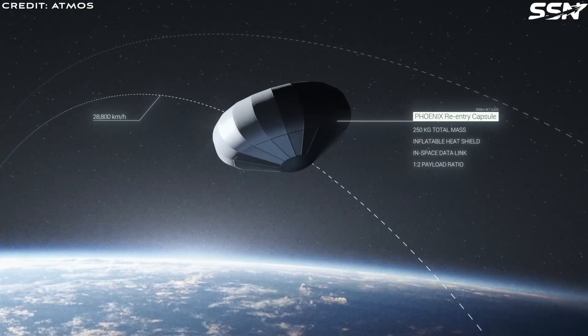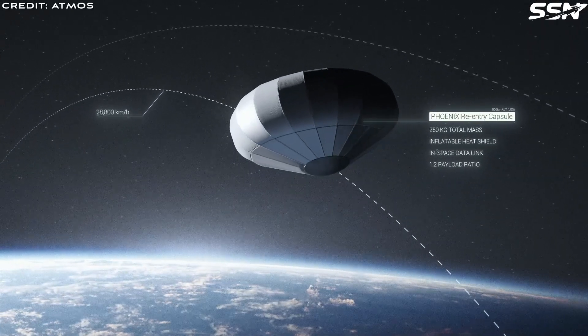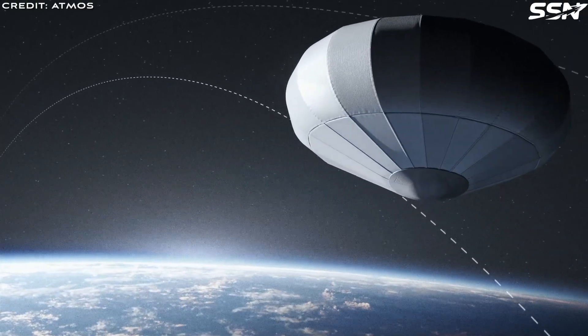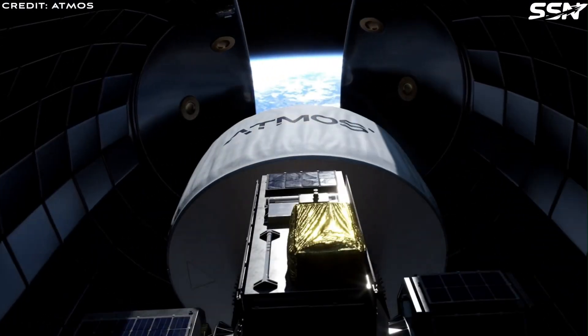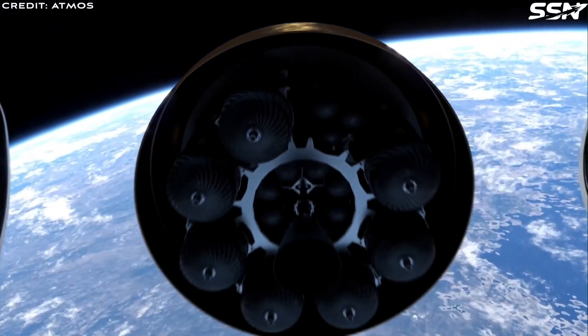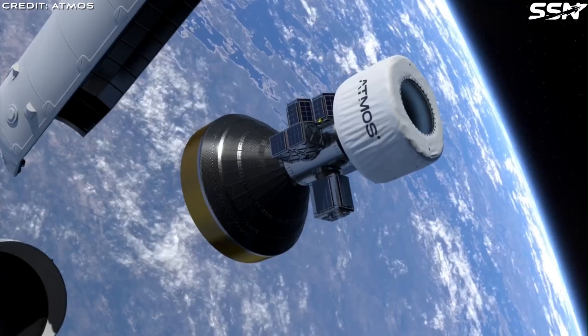Atmos Space Cargo, a German space startup working on the return of cargo from space with its Phoenix capsule, has just been granted approval by the FAA and is now scheduled for a launch in April 2025. The launch will take place on the SpaceX Bandwagon 3 Rideshare mission.